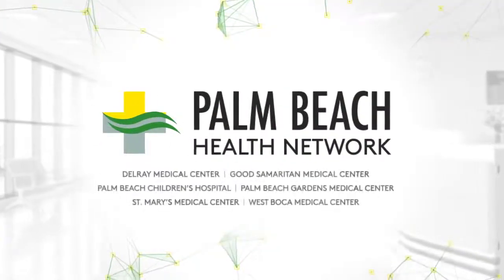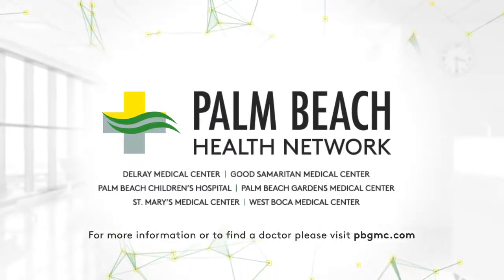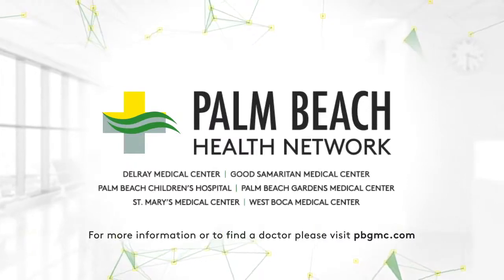Thank you, Dr. Klein, for all of this helpful information. We hope everyone understands that it's really important to take care of your health. If you're experiencing cardiac issues, please do not hesitate to go to the hospital. The doctors, nurses, and staff at Palm Beach Gardens Medical Center are there to keep you healthy and safe.